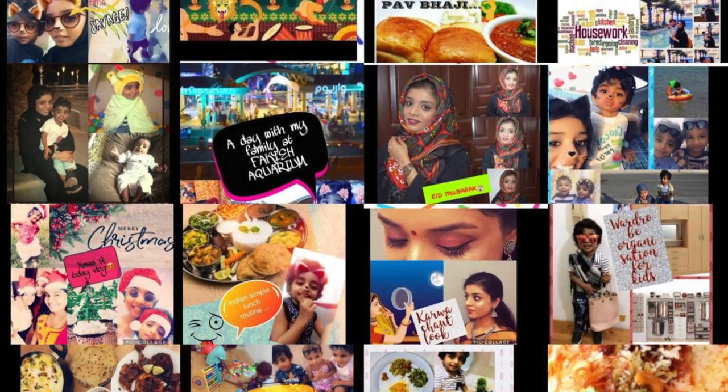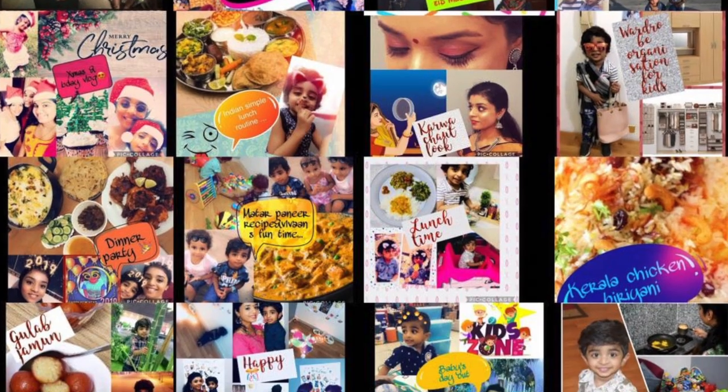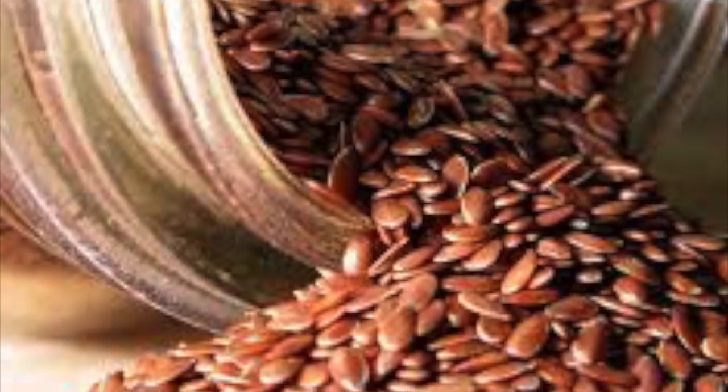Hi all, welcome back to my channel. In today's video I'm going to discuss a very helpful and healthy topic, that is flax seeds. Flax seeds are a very rich source of fiber, protein, and omega-3 fatty acids.